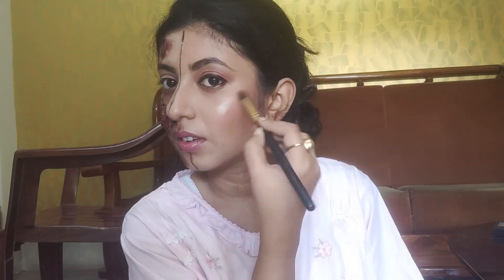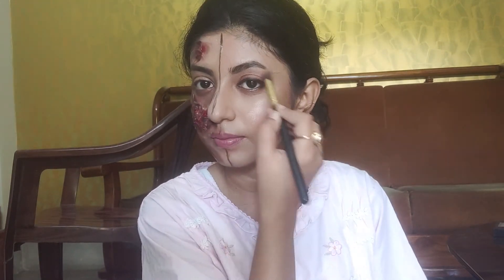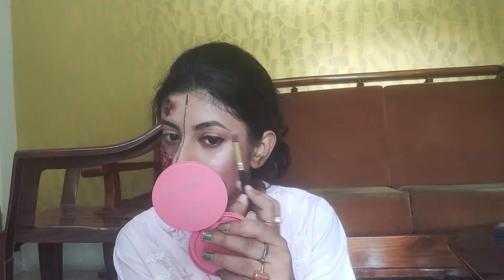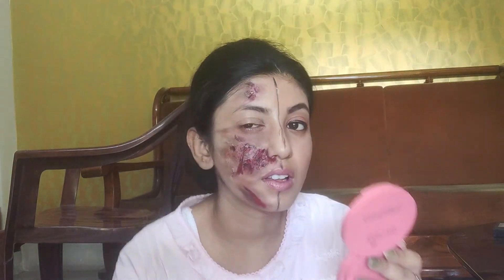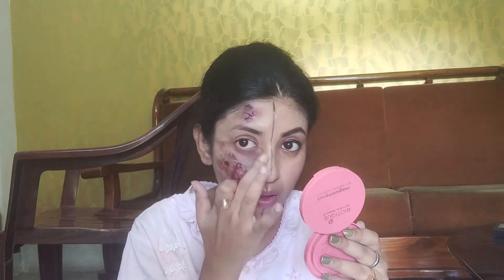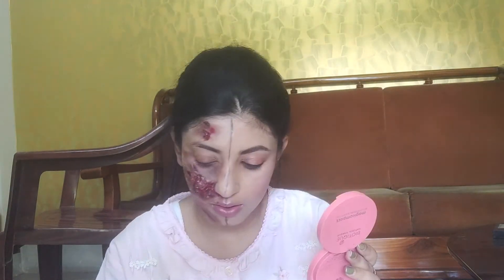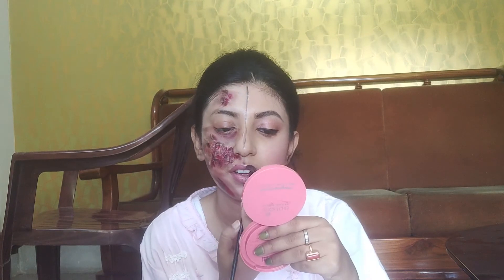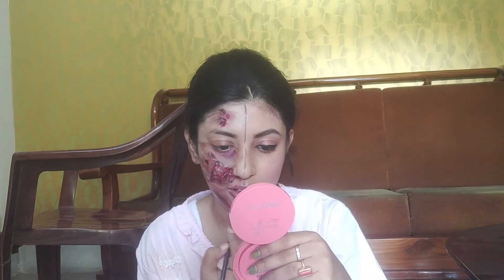I am using L.A. Colors Shimmer Bronzer with the same powder brush. Last but not the least, this step is highlighting. Today I am using Sugar Cosmetics Mini Highlighter in shade 01 Champagne Champion, applied with an eyeshadow blending brush on the cheekbones and brow bone. I also use Miss Claire Single Eyeshadow in shade 0210 for additional highlighting and to address dark circles.